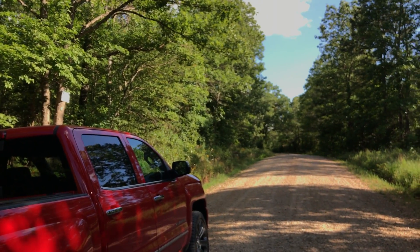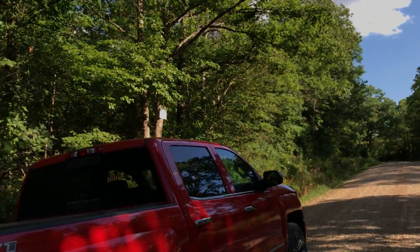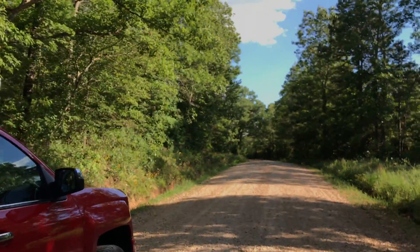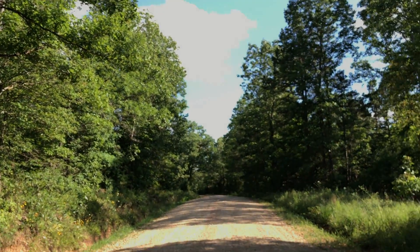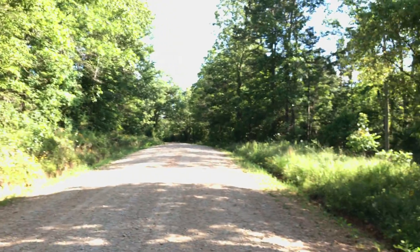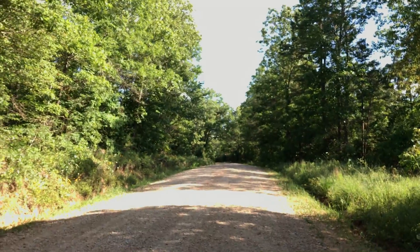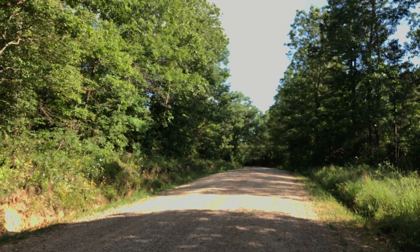Super nice property — tract 9 at Wild Turkey Hollow. The electric is actually closer than I thought; it's crossing over the road right there. I don't see the other markers, but it is certainly within a hundred feet of this property.